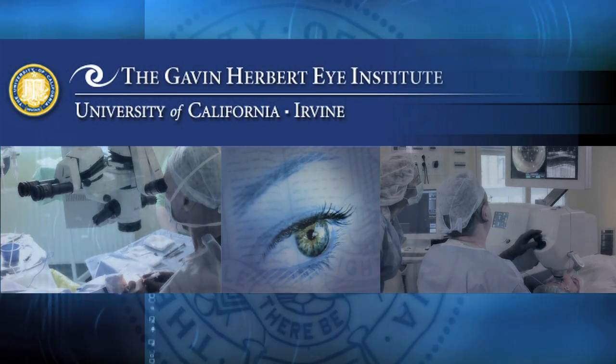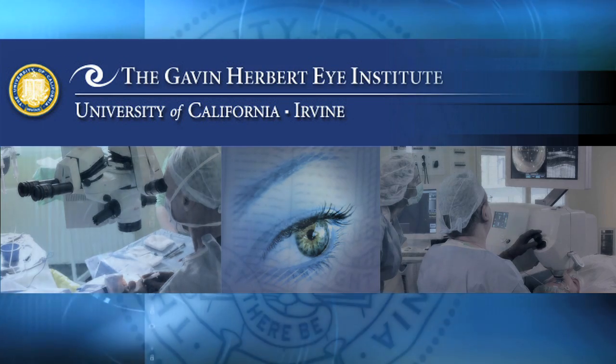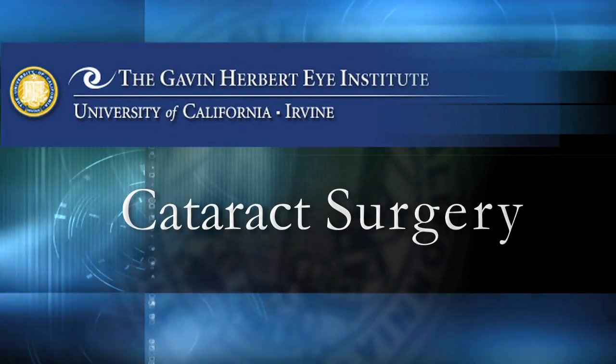Welcome to the Gavin Herbert Eye Institute at the University of California, Irvine. We've produced this video tour to help you understand the steps involved in cataract surgery.